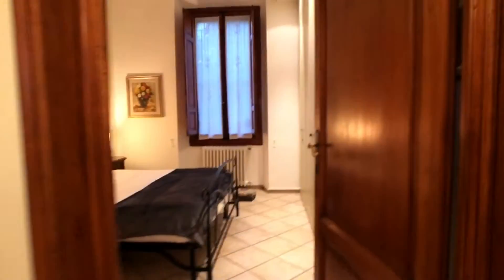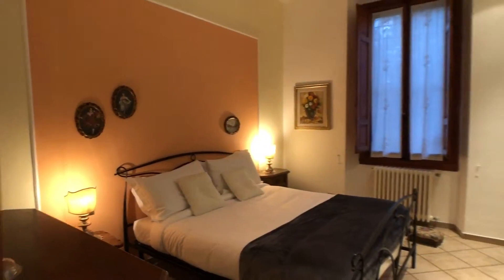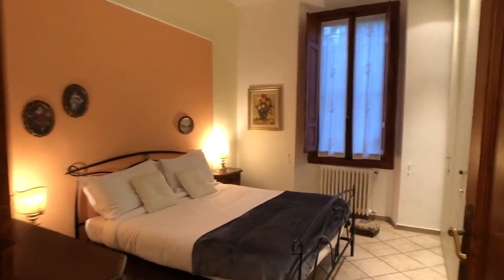Bedroom number two. It is a double room with a big double bed, a big wardrobe, two drawers, and a mirror.